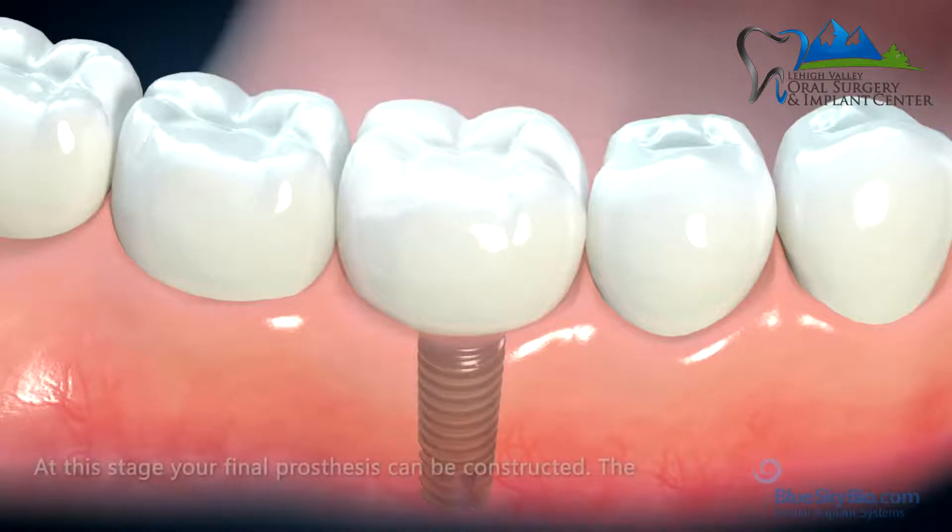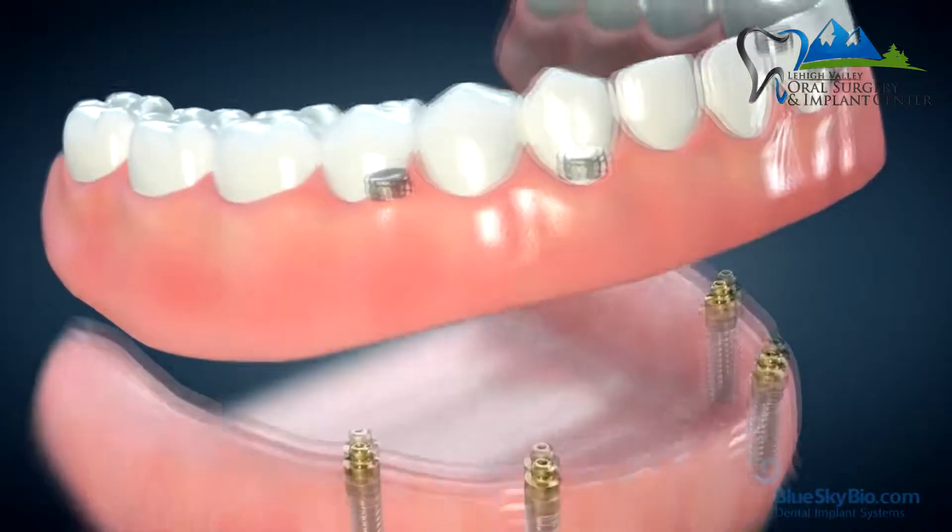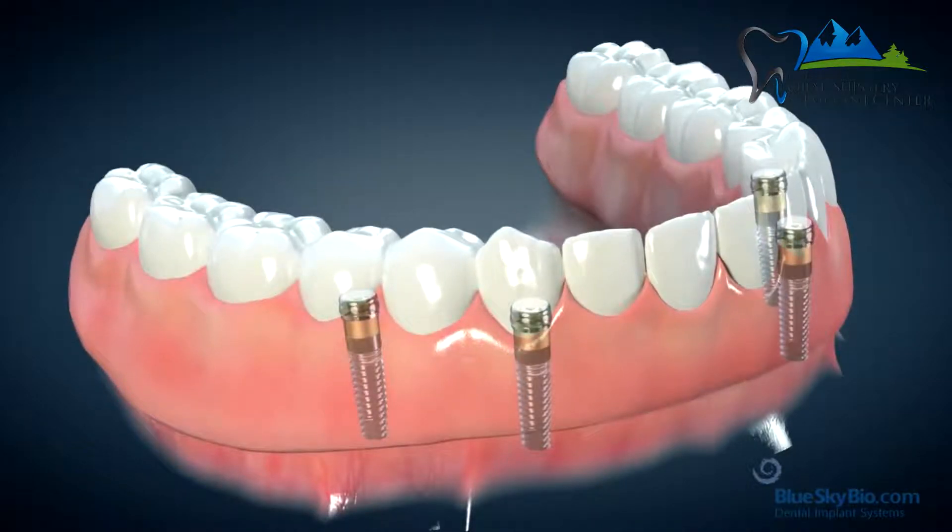Dental implants can also be used to secure dentures. If you have two or four dental implants placed in the bone, you can have a denture that will snap into those implants and snap out. And if you want fixed teeth and you're missing all your teeth, you can also do that with dental implants — you put these little screws in the bone to replace the roots of your teeth, and your own bone grows around that screw and locks it into place.